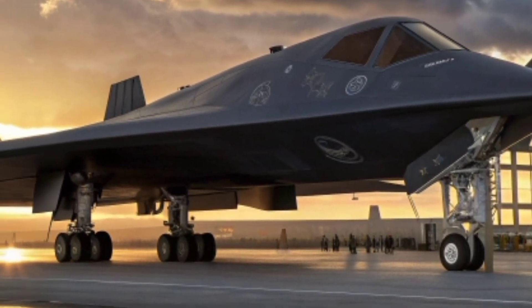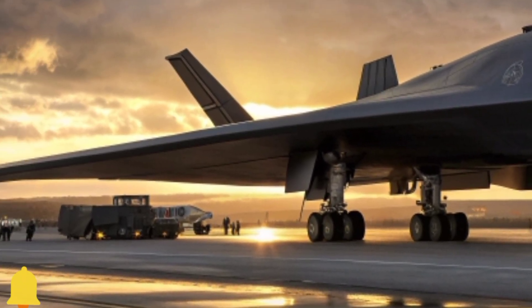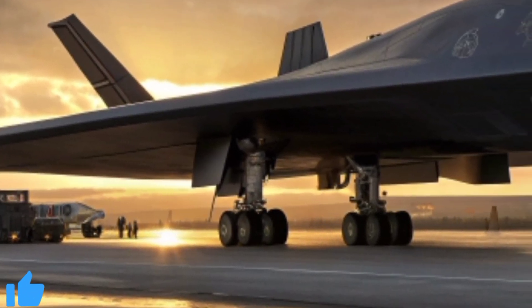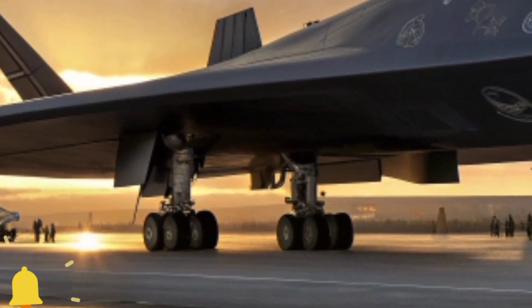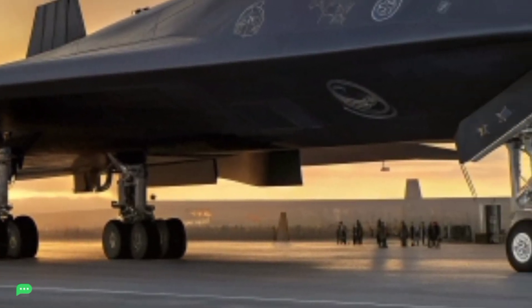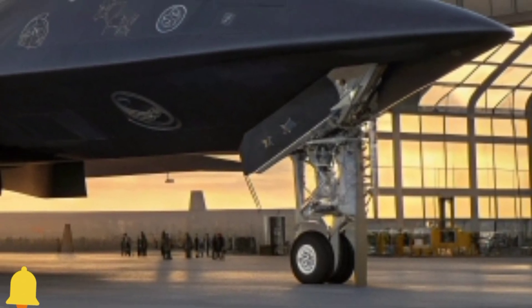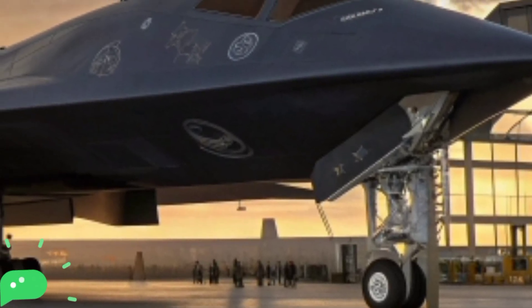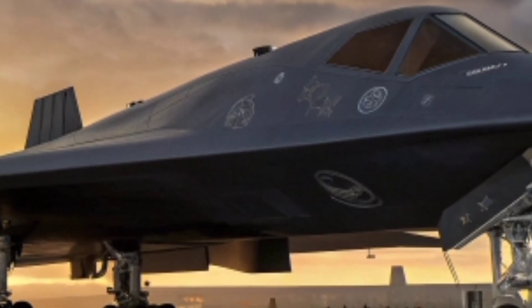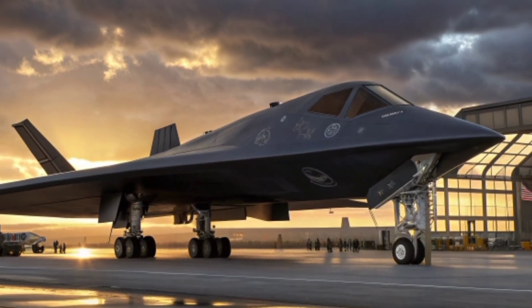Standing here, watching the 2026 B-2 gleam under the setting sun, one can only imagine the missions this jet will undertake and the skies it will dominate. From its sleek stealth profile to its advanced digital cockpit, it is clear that the future of air defense has arrived. This is not merely a fighter jet — it is a vision of tomorrow's technology brought to life today. Thank you for joining Auto Road Review for this exclusive look at the 2026 B-2 Stealth Fighter Jet. Stay tuned for more in-depth reviews of the world's most advanced vehicles, and don't forget to subscribe to our channel.